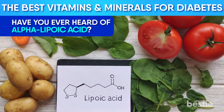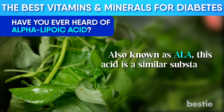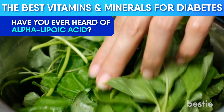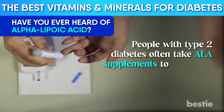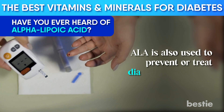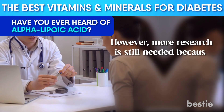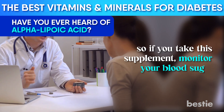Have you ever heard of alpha-lipoic acid? Also known as ALA, this acid is a similar substance to a vitamin. It's an antioxidant and protects against cell damage caused by free radicals. ALA is generally found in spinach, broccoli, liver, and potatoes. People with type 2 diabetes often take ALA supplements to help their bodies use insulin more efficiently, and ALA is also used to prevent or treat diabetic neuropathy. A study found various therapeutic benefits in diabetes treatment. However, more research is still needed because in some cases ALA can lower the blood sugar level too much, so if you take this supplement, monitor your blood sugar carefully.